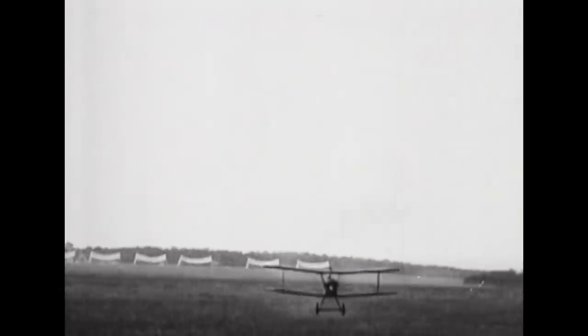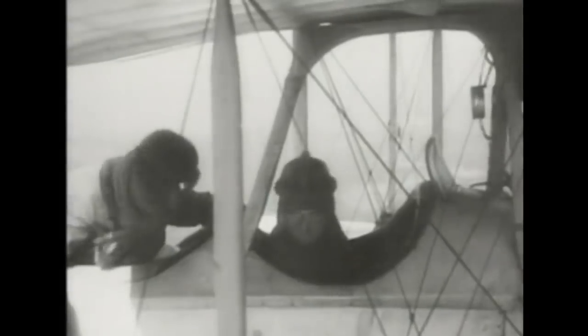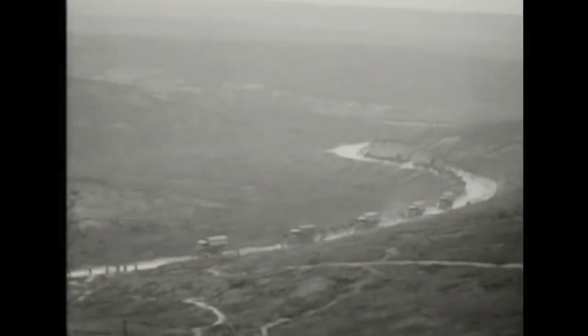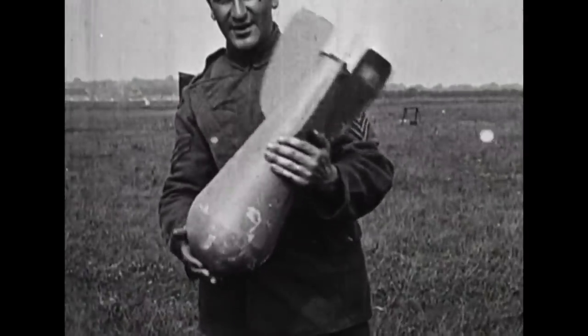Successes were few. The RFC flew 141 raids during the Battle of Neuve-Chapelle in 1915, and only three of them were really effective. To the army, bombing looked like a waste of time — spotting for the artillery was much more useful. The bombs were too light, the aircraft too small and vulnerable to German fighters.